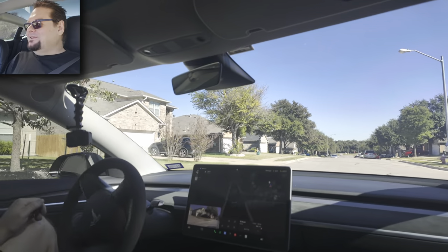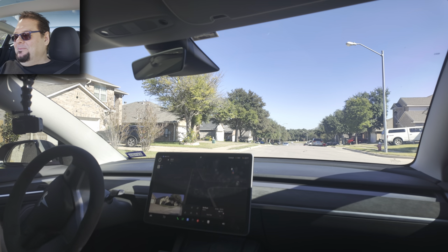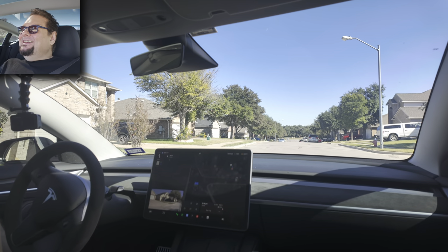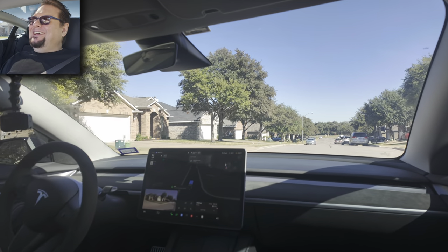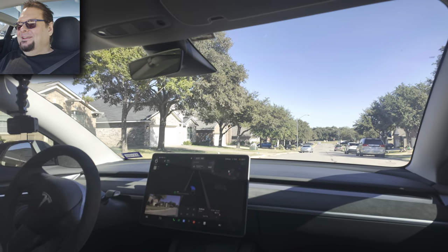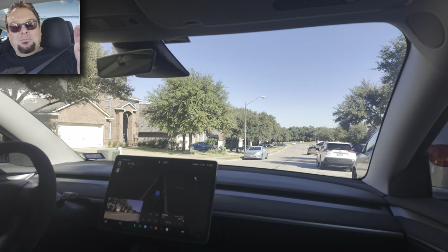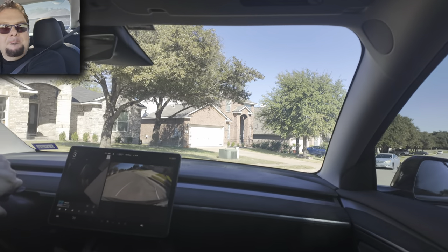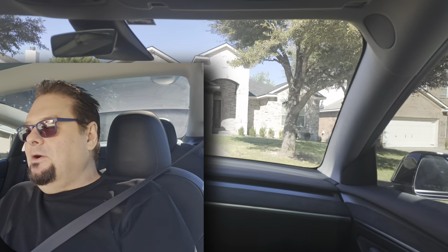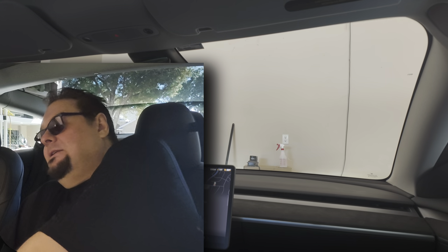Here's where it might mess up — it's probably going to tell me to take over. There's no one coming so I'll just let it figure itself out, since my house is three houses up. It hasn't quite got this last part down yet. Let's see if it turns into my driveway — it opened my garage door! It got me to my driveway and automatically opened the garage door as I got close to the house. I don't have to push a button like a caveman. Pretty cool, and I think it did much better overall.